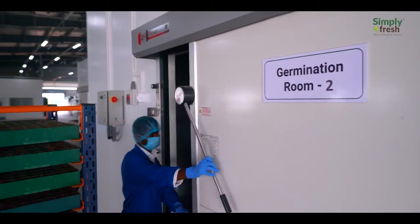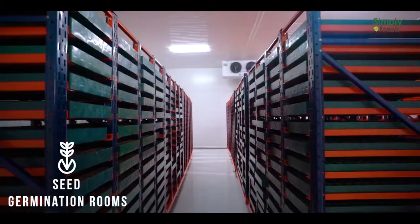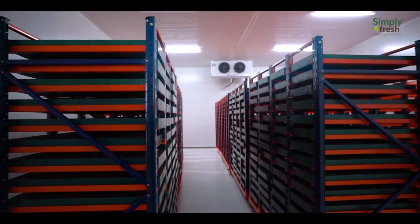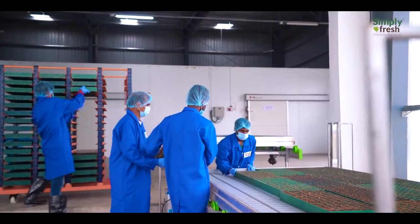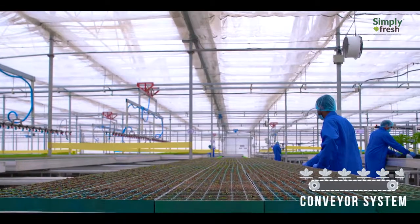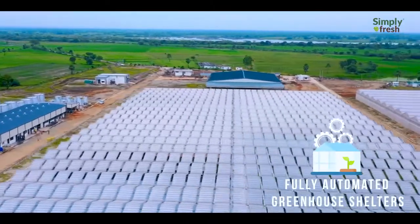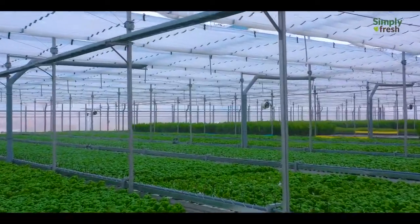An ambient environment in the germination chamber is created by controlling the light, humidity, and temperature for better germination of seeds. At the early stage of plant growth, a conveyor system transfers germinated seeds to the nursery. A fully automated greenhouse shelters the different varieties of plants in an ideal ecosystem.